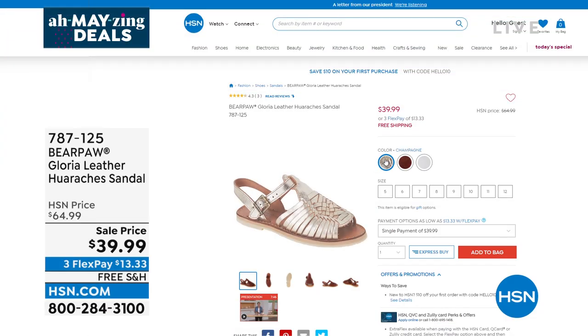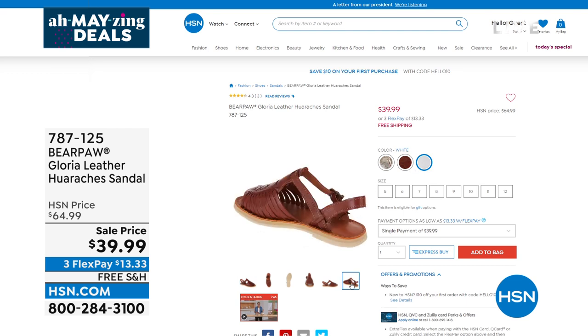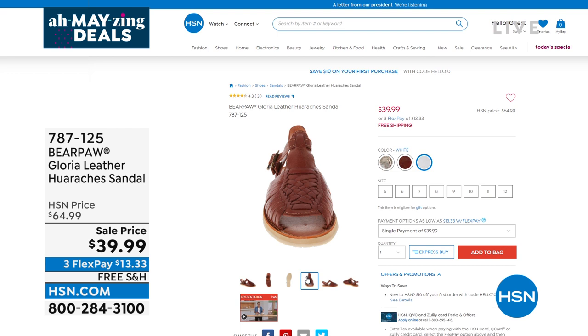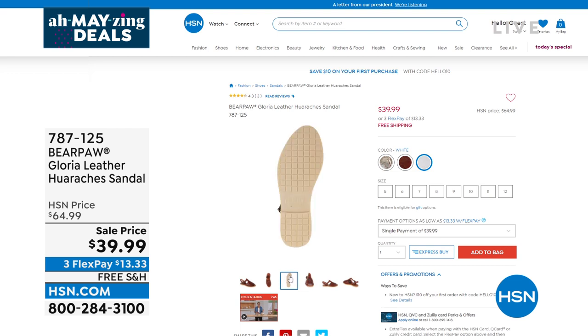Reminder — the Bear Paw huaraches from earlier in the hour. These are genuine leather, hand-woven, with tons of cushion underneath and a rubberized sole that's really flexible. The top has an adjustable buckle.